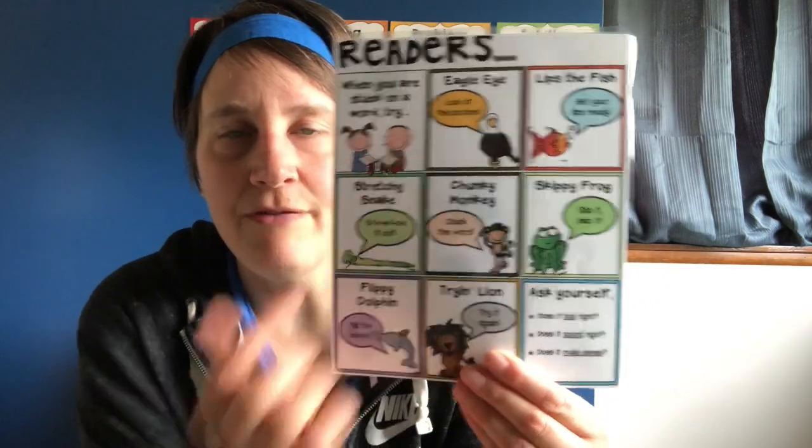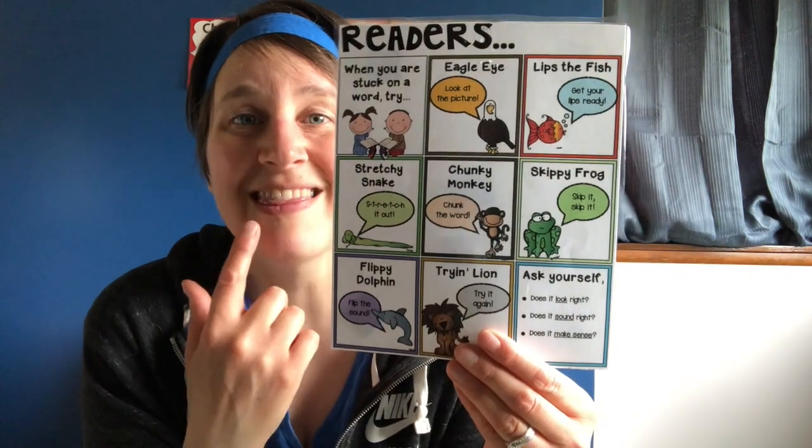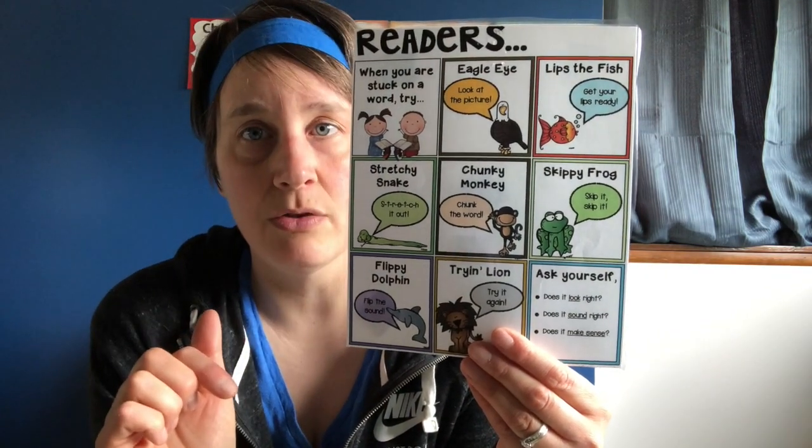Eagle Eye: if you get tripped up on a word, look at the picture if there's a picture to look at. Lips the Fish: get your lips ready to say the first sound or other sounds in the word.